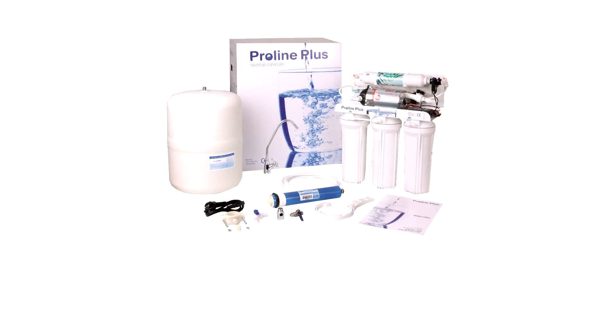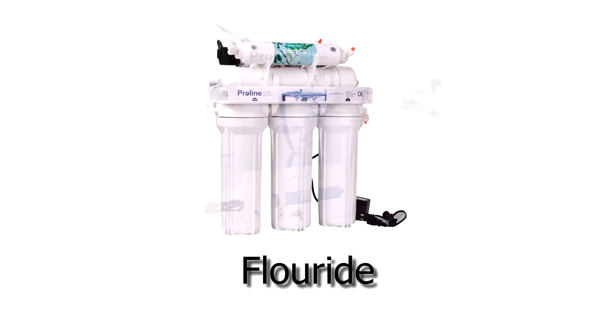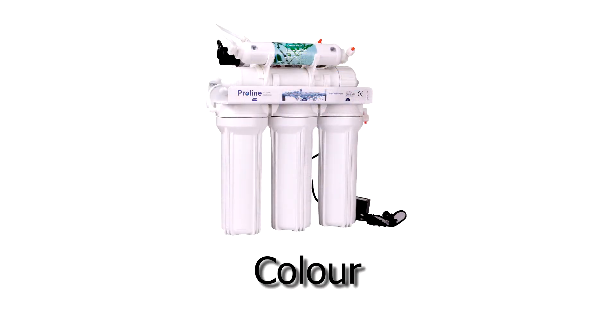A reverse osmosis system removes dirt, sediment, chloride, fluoride, sodium, nitrates, colour, and much more you never knew could be in your drinking water.